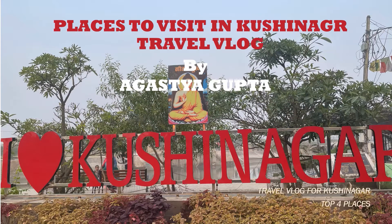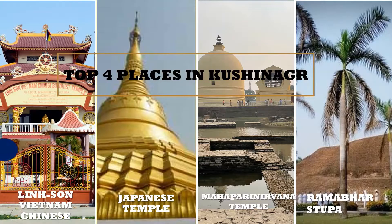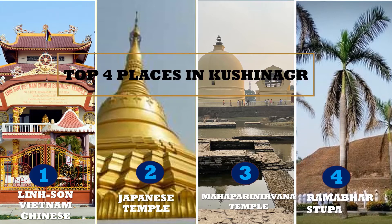Kushinagar is around 80 kilometers away from Gorakhpur. Let's have a walk in the city of temples of Gautam Buddha. Four places that should not be missed on a trip to Kushinagar are Linseon Temple, Japanese Temple, main Buddha Temple, and Rambahar Stupa.